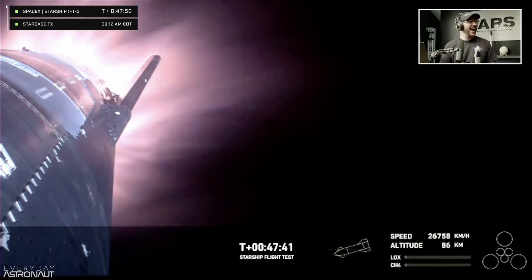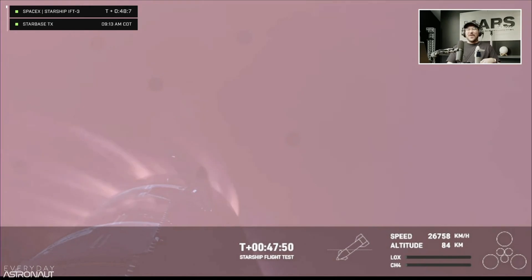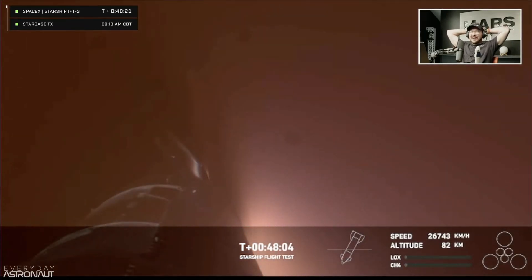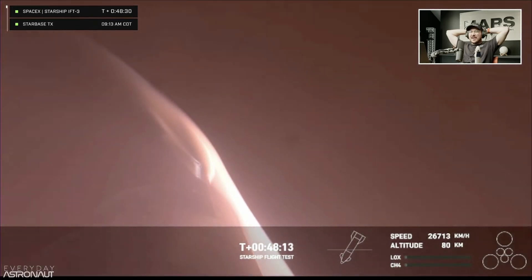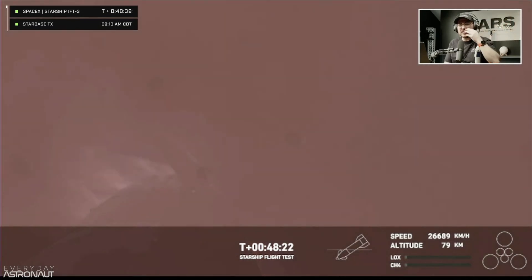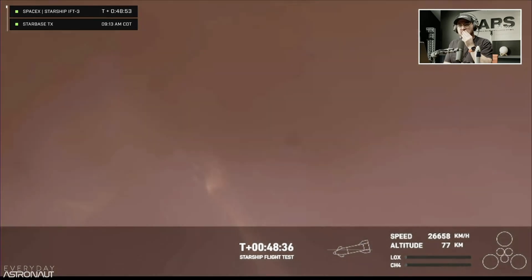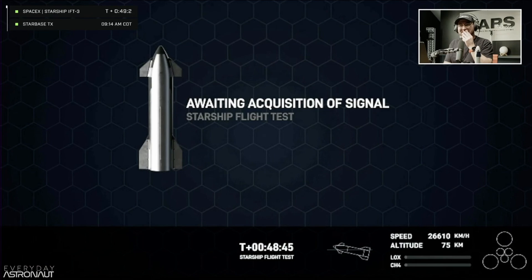Up to 2,600 degrees Fahrenheit — that's what those heat shield tiles are dissipating as we re-enter. This was one of the key mission objectives we were hoping to hit today. This is the fastest and furthest Starship has ever flown, so this is the first time we're collecting reentry data on how these 18,000 hexagonal heat shield tiles work together to protect the belly of Starship. The atmosphere is acting as a braking system, and the flaps keep the vehicle stable with heat shield tiles pointed down to absorb the heat.